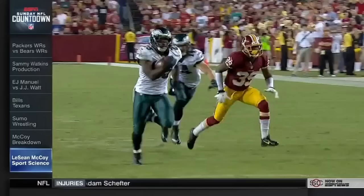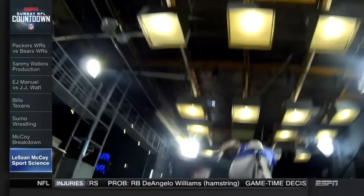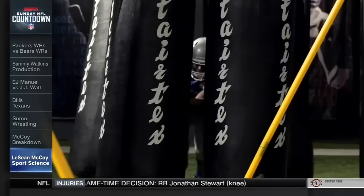To find out what makes last season's leading rusher so dynamic, we brought Philadelphia's LeSean McCoy into the ESPN Sports Science Lab. During our array of running back tests, McCoy showed off an impressive combination of explosion and agility.